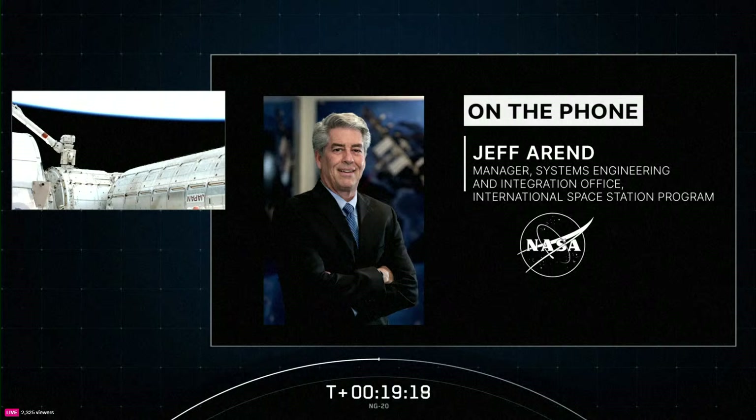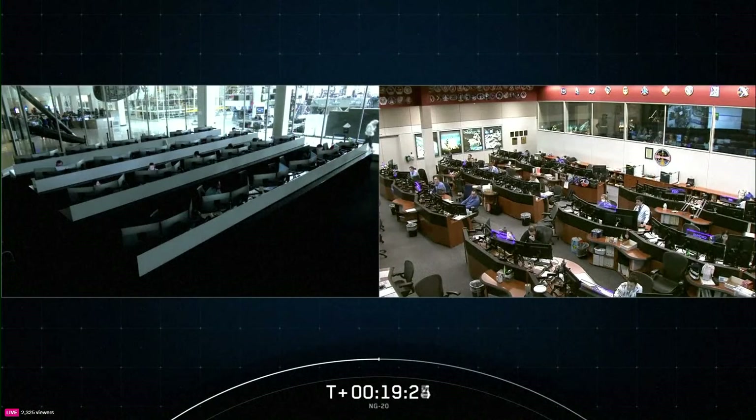Jeff, thanks very much, we appreciate your time today as always. Next up will be the deployment of Cygnus' solar arrays, scheduled to begin around an hour and 40 minutes from now. That critical milestone will take about 30 minutes to complete, and once the arrays are deployed, we'll provide an update on the station blog with the latest news.